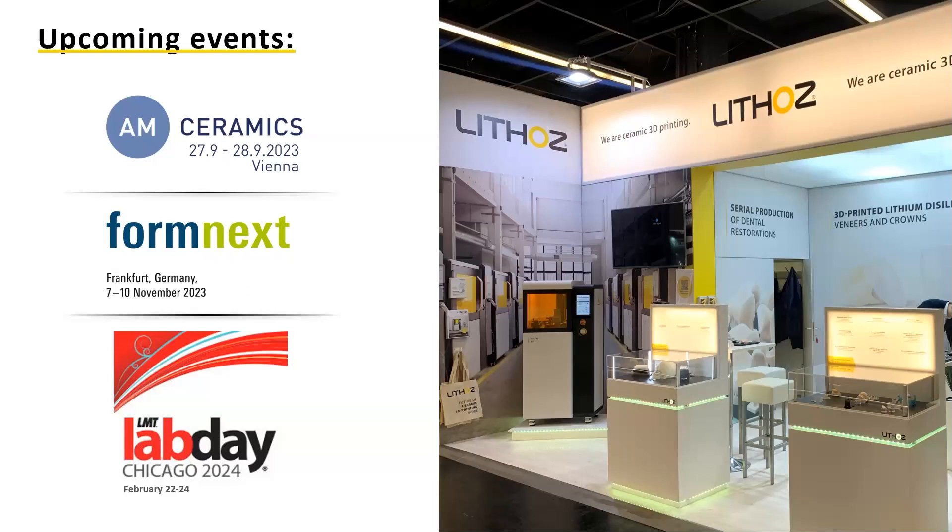Moj is asking: is the cement material different than milled crowns? The cementation process is basically the same. The cement you use as a dentist is the same. The cementation process is the same as you used with lithium disilicate right now — there is nothing different.